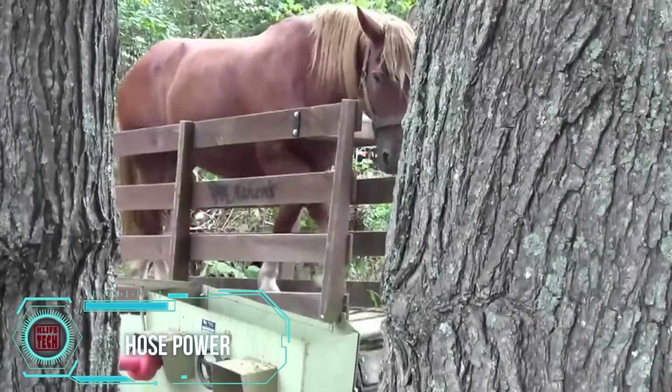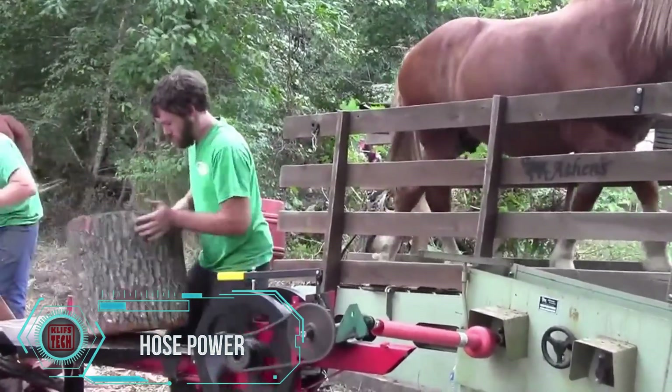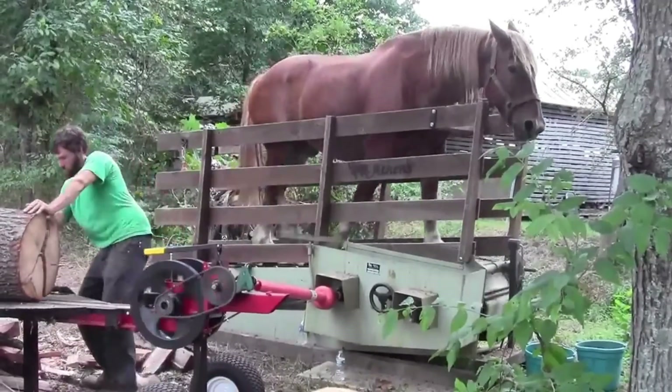Gather round, folks, and let me break down the marvel that is a one-horsepower log splitter — a compact but mighty machine designed to make log splitting a breeze.